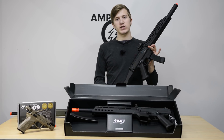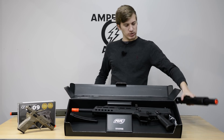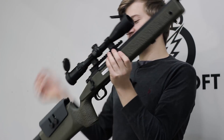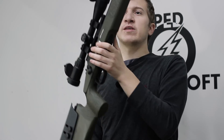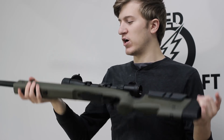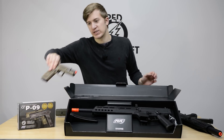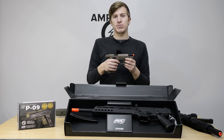Of course, we got a restock on the widely popular Scorpion Evo series. We also have some more of the Macmillan licensed M40s. This here is the Proline, but we now also have the Sportline versions in stock if you want to save yourself a few bucks. And last but not least, we have the CZ P09 gas blowback pistol.